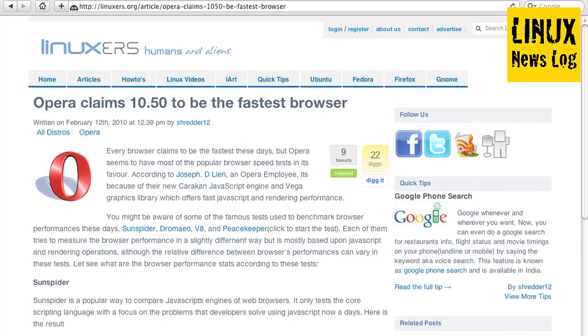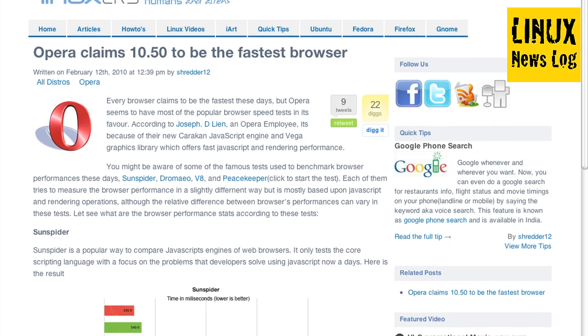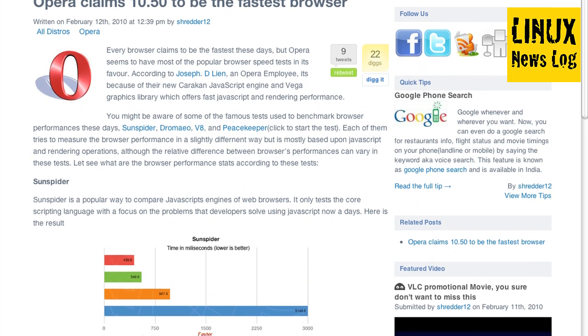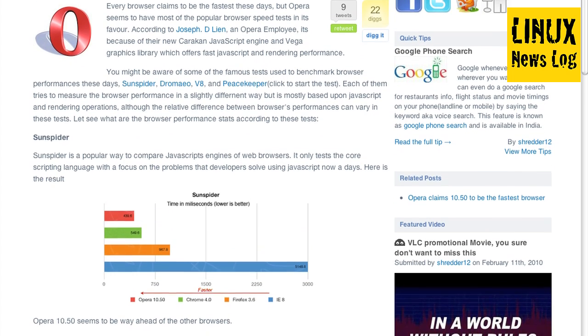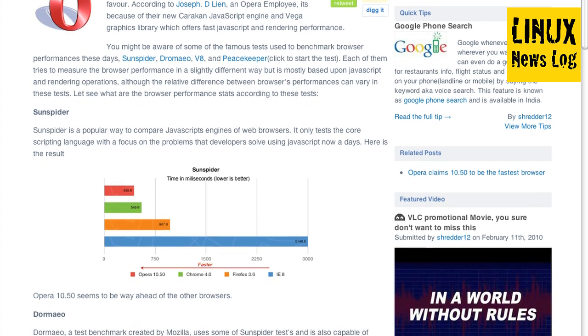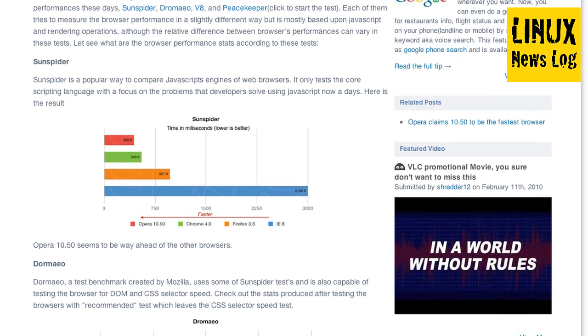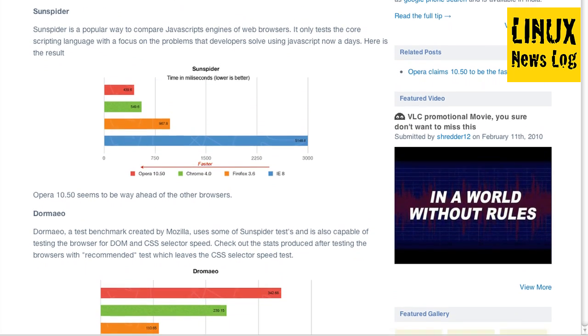From Linuxers.com, there's an article entitled 'Opera claims that the 10.5 browser version is the fastest browser out there.' Every browser claims to be the fastest these days, but Opera seems to have most of the popular browser speed tests in its favor. According to Joseph D. Lean, an Opera employee, it's because of their new Karakin JavaScript engine and Vega graphics library, which offers fast JavaScript and rendering performance. This runs through tests including Sun Spider, Dormeo, the V8 Benchmark Suite, and Peacemaker. IE8 is the slowest, and Opera 10.5 is the fastest. In the V8 Benchmark Suite, Chrome 4 looks slightly faster, but Opera 10 is not far behind.